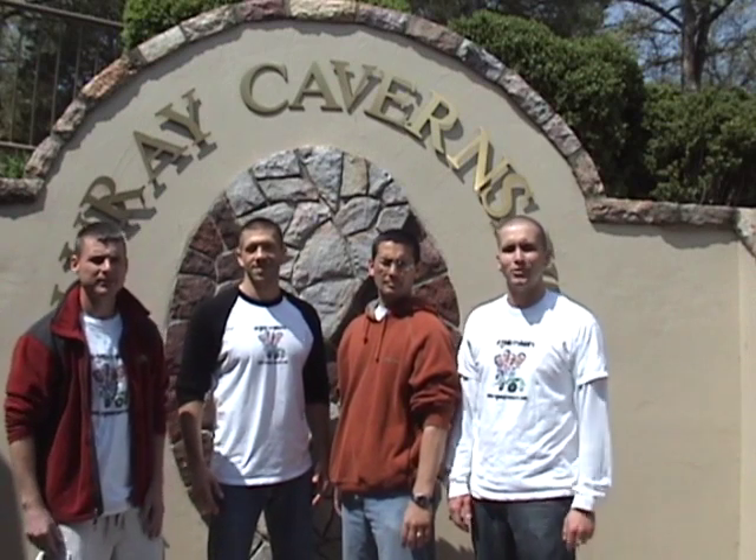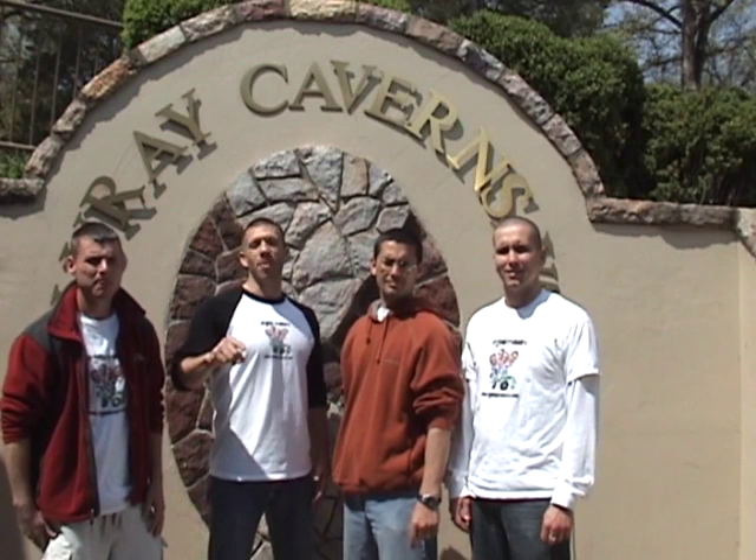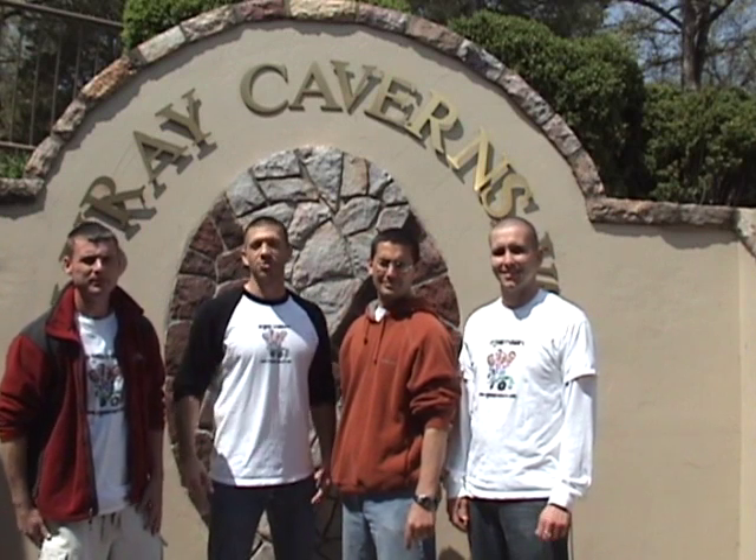Alright boys and girls, as you can tell by the sunlight and blue sky, we're all done here at Luray Caverns. Remember, Luray Caverns is in the Ridge and Valley region of Virginia. We hope you learned lots about the rock formations, and we hope you had a great time with us at Luray Caverns. Check out our podcast at www.virginiatrekkers.com.